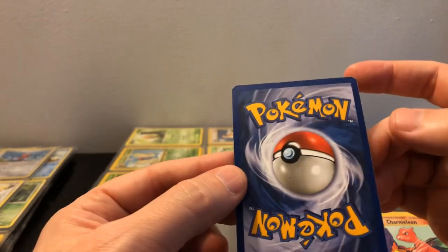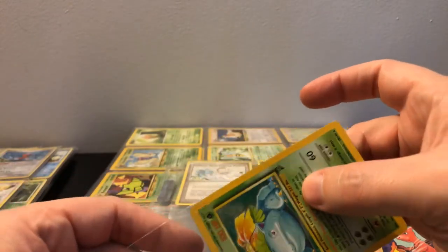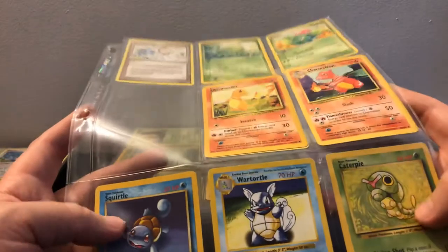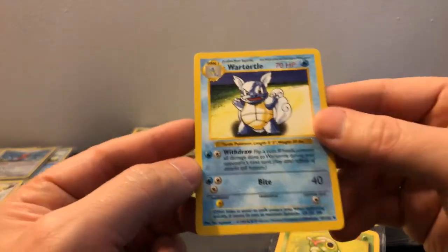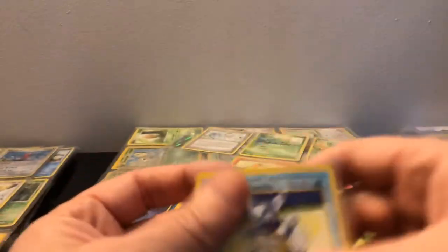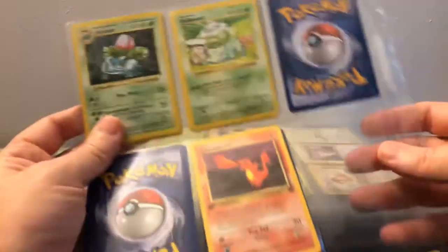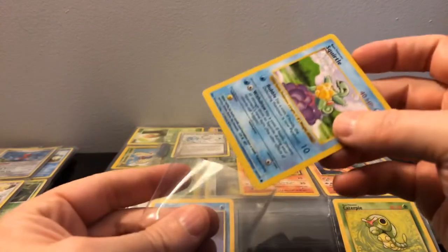Oh, a Wartortle — and that's a shadowless Caterpie! Yeah, you can tell by the 1999 date down here and there's no shadow. The easiest way to tell is the '99 date. Wow, that's in really good condition — let's sleeve that up, might get that PSA graded. Even though it's not first edition, shadowless is still cool. Looks like we've got Charmander, Ivysaur — might be something special behind here. Oh, a shadowless Squirtle as well — really cool, going to put that in a sleeve.